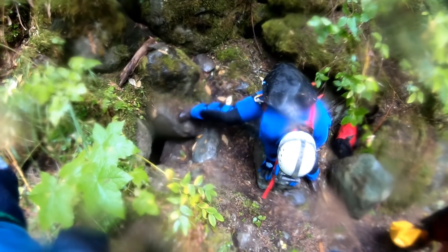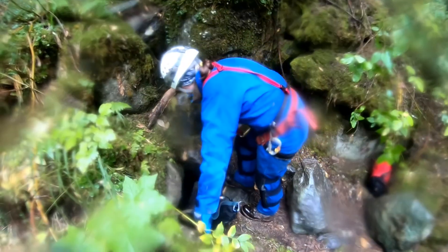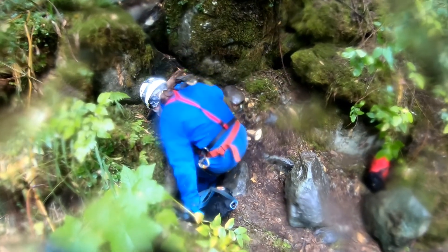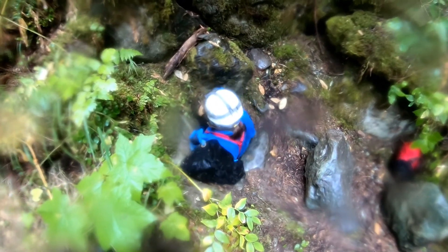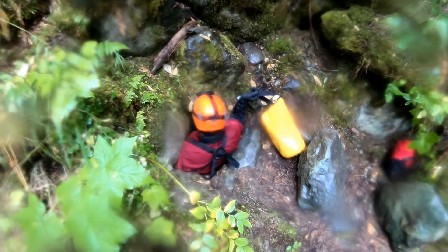September of 2020 brought our fourth attempt to push lower Stream 1. We hoped to have very low water conditions, but nothing is ever easy in Stream 1, and we found the water only slightly lower than in July. Trips to this part of the cave require exceptional outfitting. It's hard to stay warm after being nearly continuously inundated with frigid snowmelt water. The slightest malfunction can result in a trip cut short and a race for the surface.